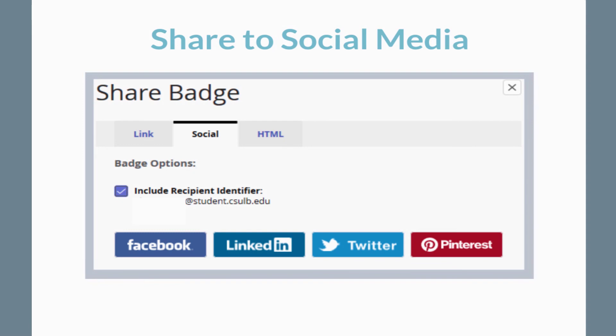Badgr gives you the option to share your digital badge to LinkedIn, Facebook, Twitter, or paste your link to your resume or other career professional documents.